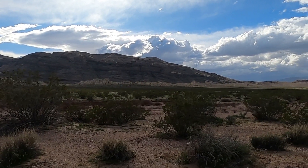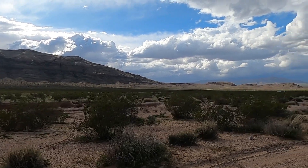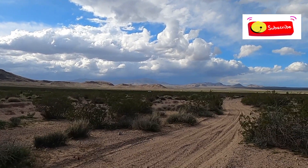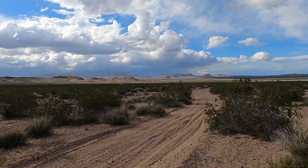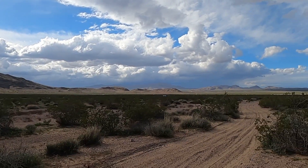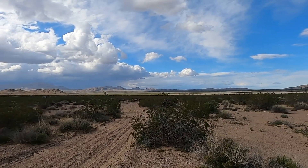We had an excellent time discovering this awesome BLM land, and we're so excited that we got a great place to boondock for the night, also discovering the history behind the great American off-road race. We'd really like to come back here and see it next year. It's off to our next stop, which will be St. George, Utah. Thank you for joining us, and we hope you come along on our next adventure.